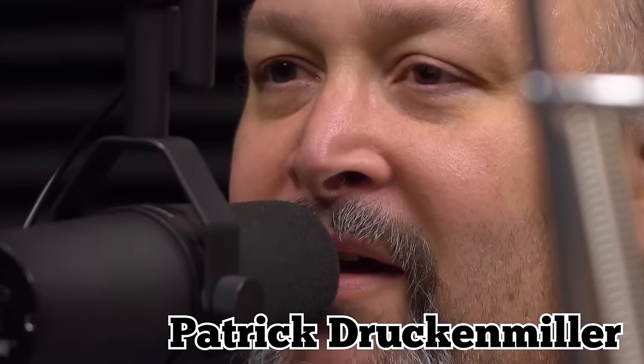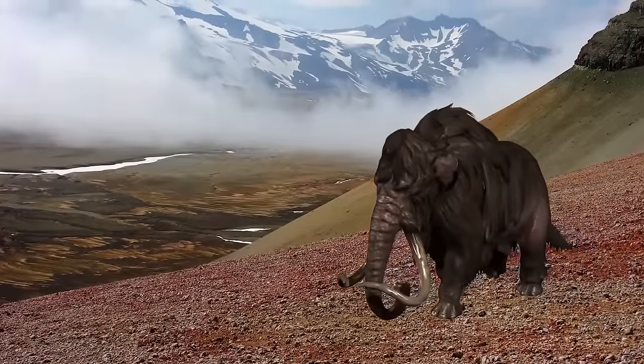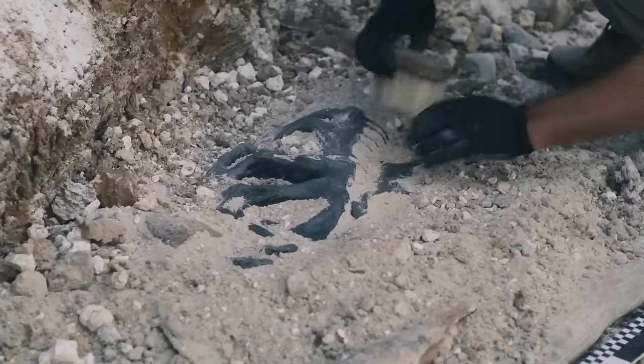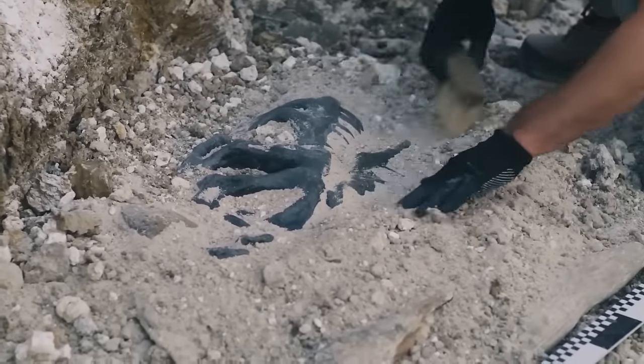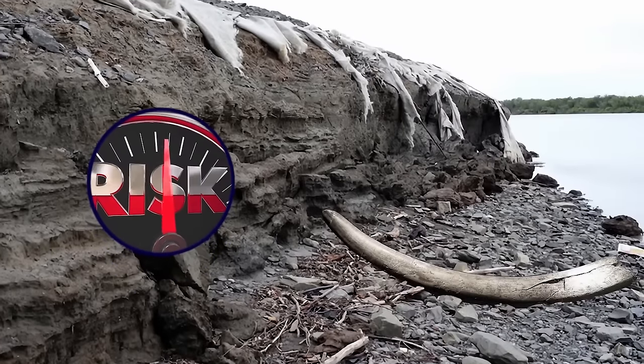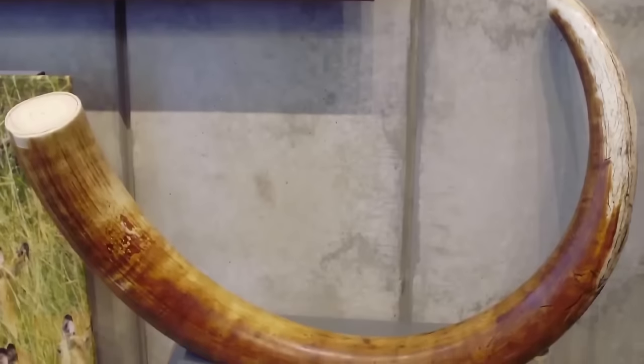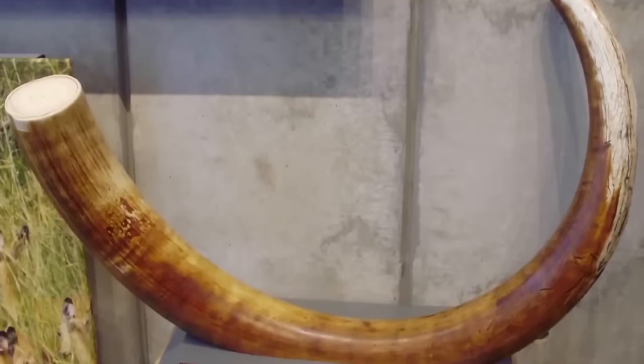Patrick Druckenmiller, who works as the director of the University of Alaska Museum of the North, told National Public Radio that the region was an ideal habitat for woolly mammoths, and that the area is famous worldwide for its abundance of ice age animal remains. He said that as things currently stand, it doesn't seem like a safe idea to try retrieving the tusk, but that if it fell out from its current position, it would only be right to take it to a museum and have it curated.